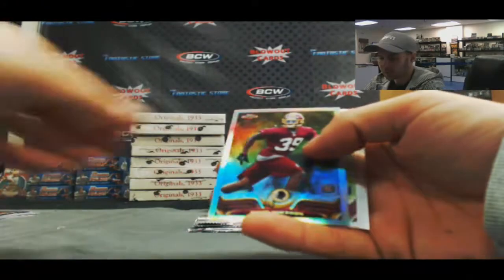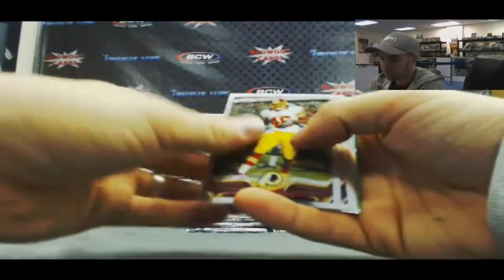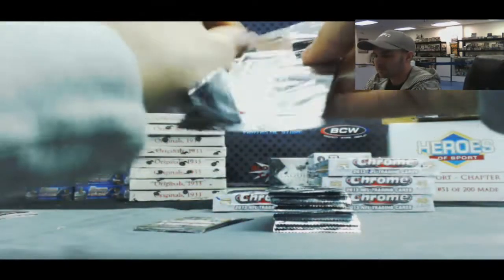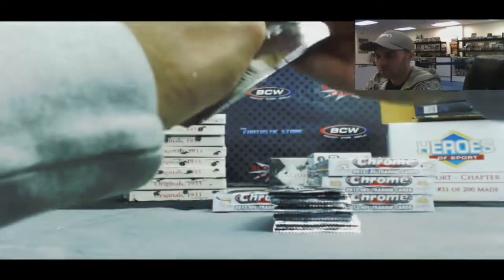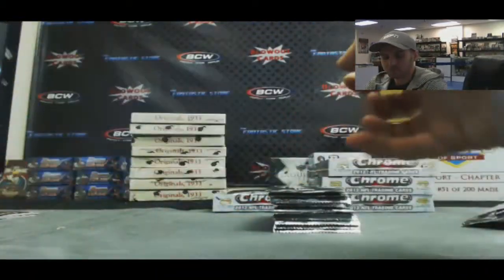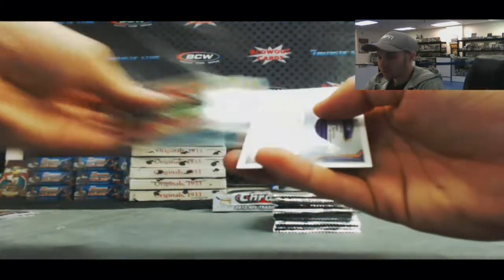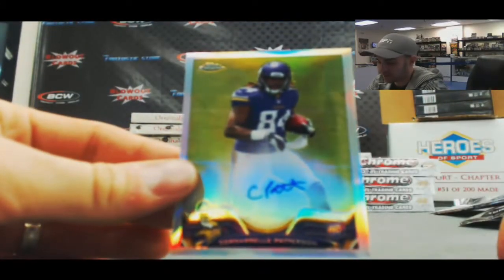Marcus Wheaton mini, and we've got a pink refractor Jamar Taylor, AFC East Miami Dolphins, numbered 50 of 399. David Amerson refractor rookie. Alfred Morris and Andre Ellington. Refractor rookie of Tyler Wilson. Now we've got a nice hit coming up — Chris Harper rookie.